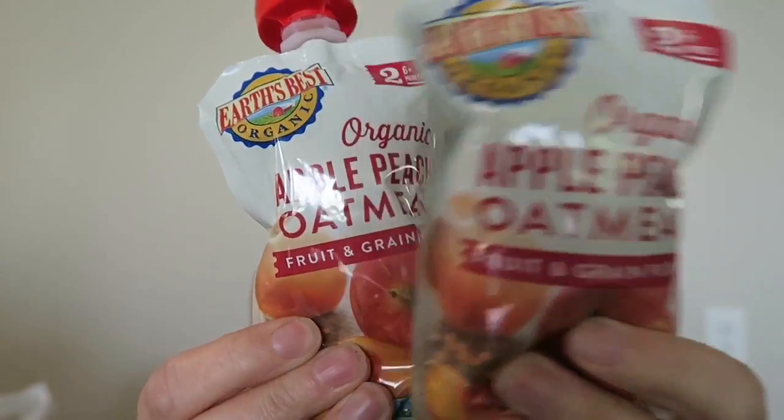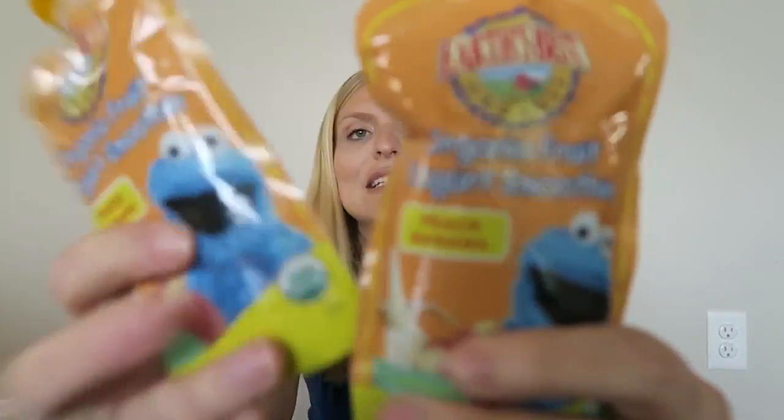We are leaving pretty early in the morning and arriving sometime late afternoon. I'm packing some pouches I know he will eat — he really likes the apple oatmeal. These are 80 calories and have oatmeal, so it's heartier and keeps him fuller longer. This might become breakfast for him that morning. I also got peach banana yogurt smoothies. He really likes these little yogurt smoothies in a pouch, so those are going in my bag.